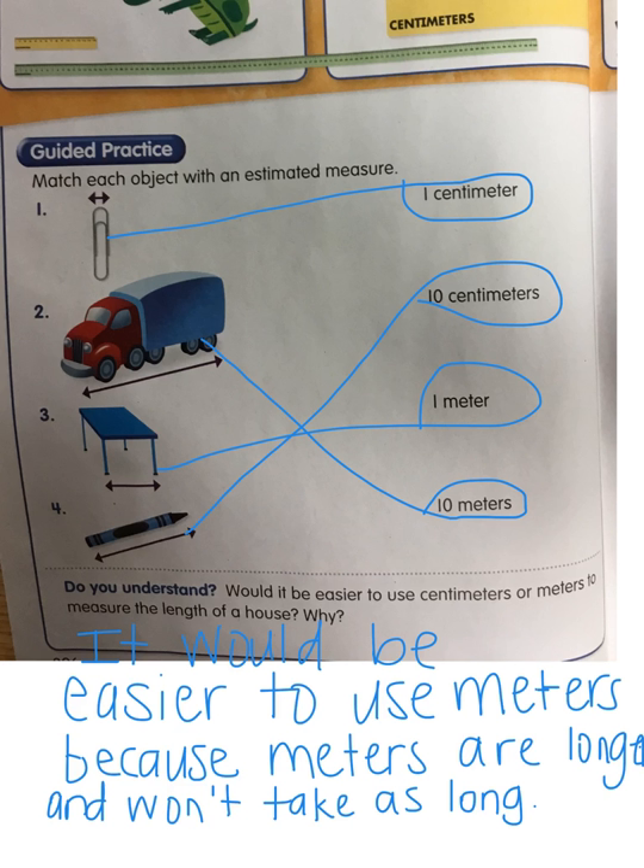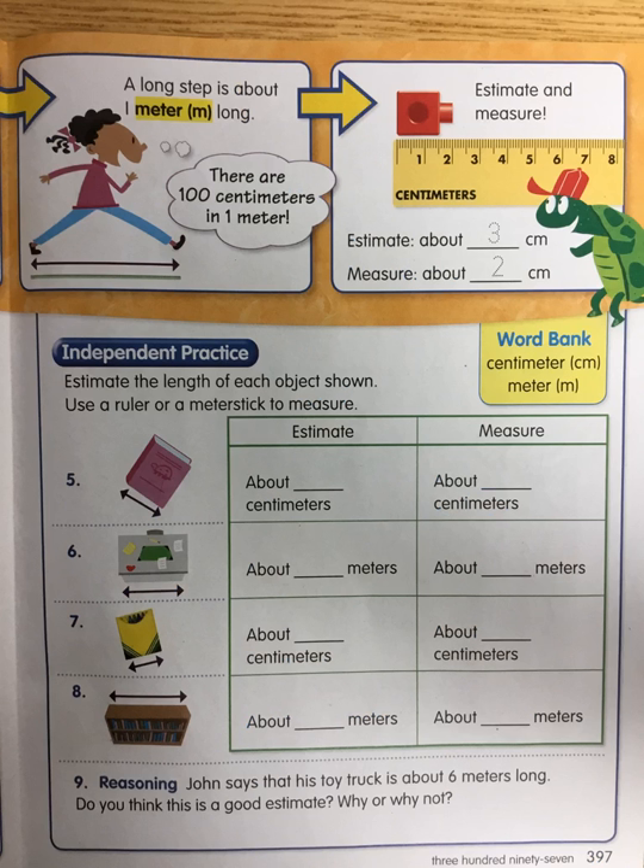Alright, go to the next side. Remember, you can pause if you need to write that. For number five, six, seven, and eight: